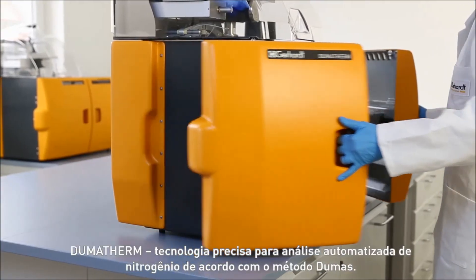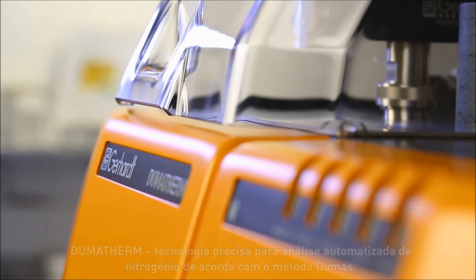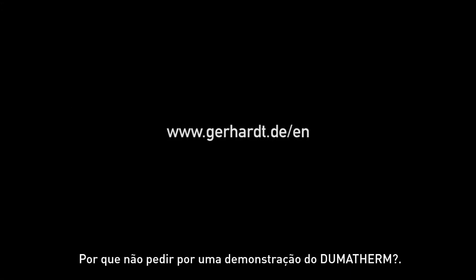Dumatharm — precision technology for automated nitrogen analysis according to the Dumas method. A premium product from Gerhardt. Why not ask for a Dumatharm demonstration?